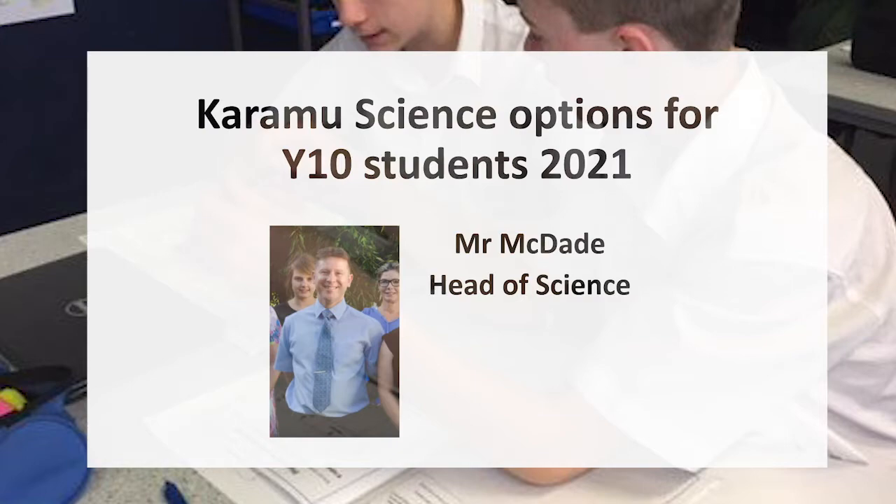Hello everyone, my name is Mr. McDade and I'm the Head of Science. The purpose of this presentation is to give you some more information about your Year 10 options going into Year 11 for 2021. If at the end of this presentation you still have any questions, you could either speak to your science teacher or come down to the science department and speak to me.